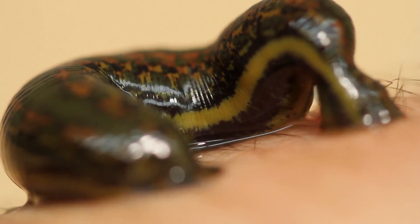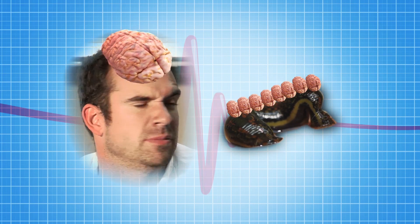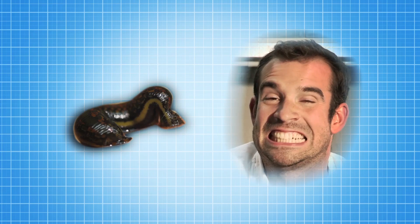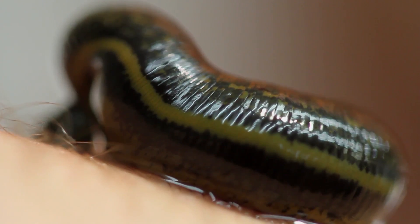This is a leech, and it's a type of worm. Whereas we only have one brain, a leech has 32. And while we have 32 teeth, a leech has 125. Their main diet is blood. And in fact, right now, I'm providing lunch for this one.